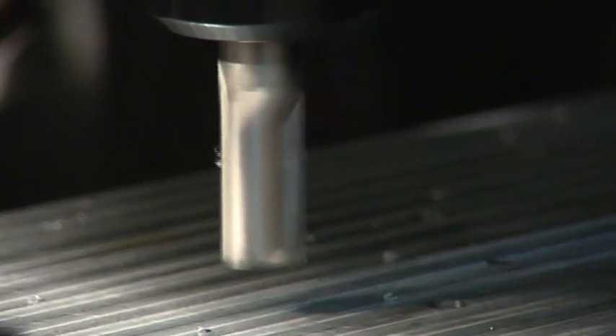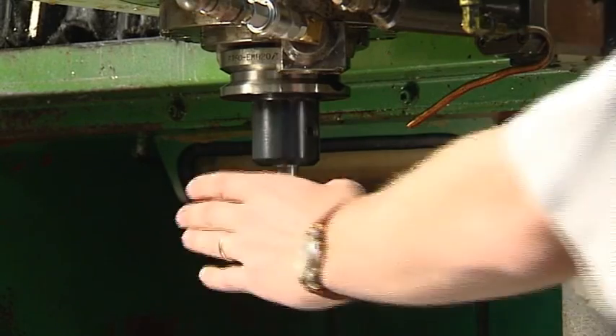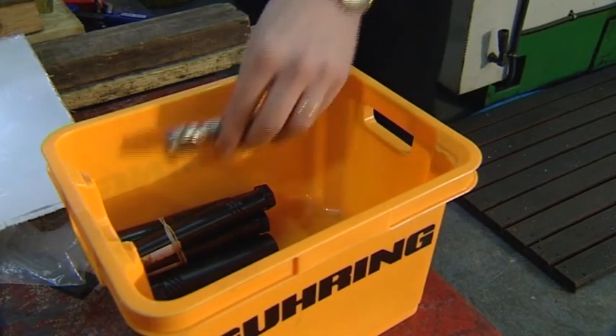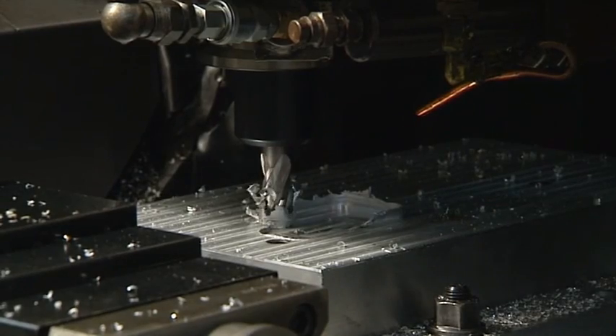The fourth step in the cycle is the tool in action. Every tool has a specific expected life. The next step sees the tool removed from the machine. This happens when the tool has achieved its expected life, or if a problem has occurred requiring early replacement.